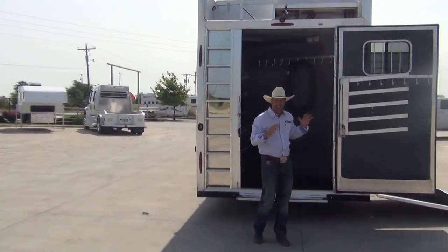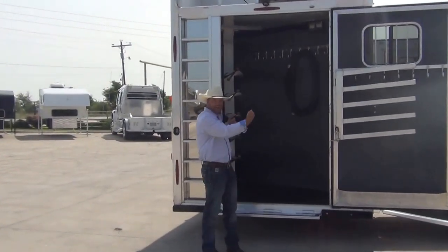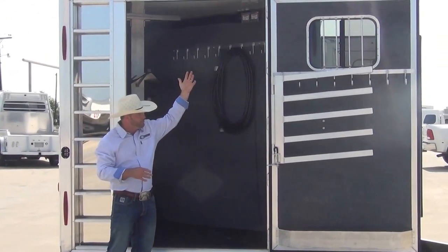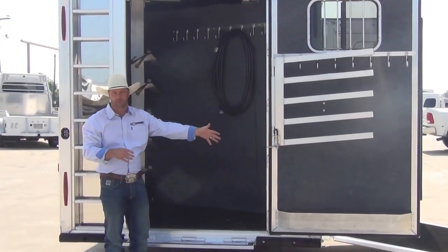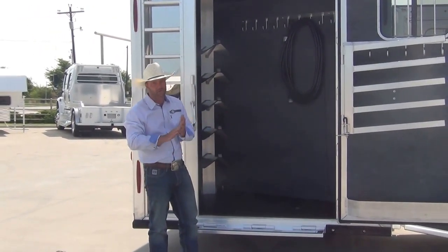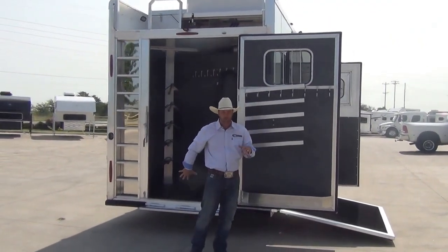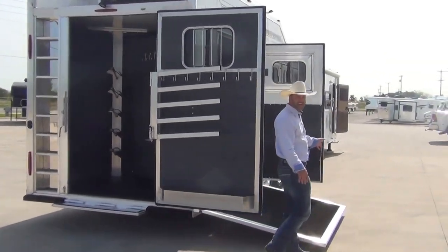This rear tack is nice and wide. This is the side load, and the advantage of the side load is you get a big rear tack — five saddle racks in here, all your bridle racks, more bridle hooks on the door, and blanket bars on the door with a big brush tray. Everything you need to haul goes really well in here: roping dummies, lawn chairs, water hoses, all the stuff you take with you — buckets, muck buckets — all of that fits really well back here.